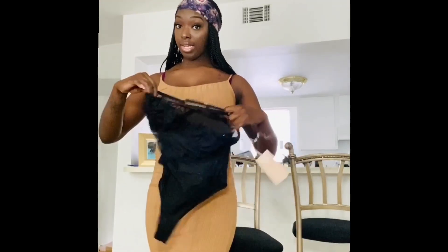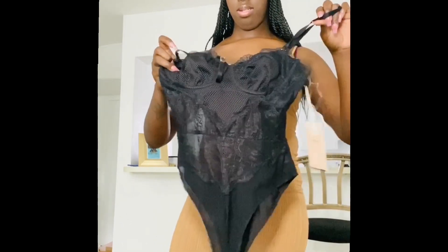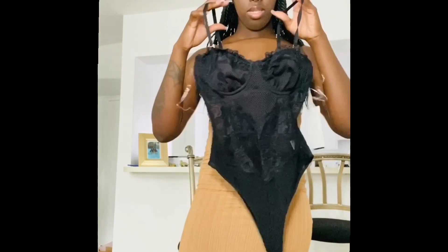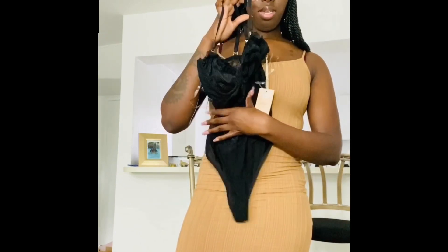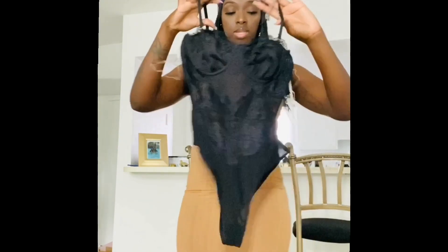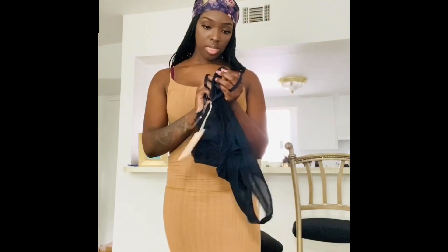Next item is a black one, similar to the red one we just saw. This one is a little more see-through in this area here. The tag is also still on this one, and it's also a size small.